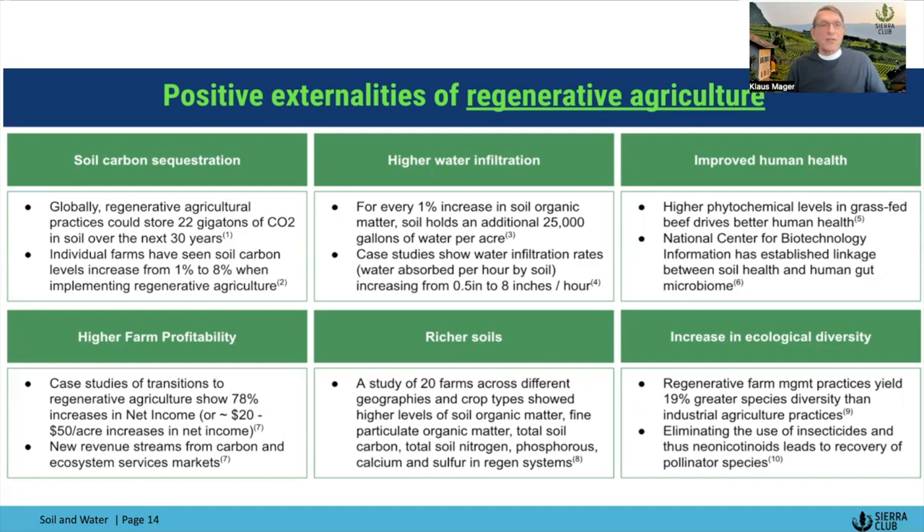There is a general understanding that if we really scale this, we could neutralize a pretty good part of the CO2 going up into the atmosphere. Regenerative agriculture also has higher water infiltration — both how much water it can hold per acre and how fast it can absorb water. It improves human health, as there's a clear link between the soil microbiome and the nutritional value of crops and our own gut microbiome. It increases farm profitability because you use fewer chemicals and irrigate less. And it increases ecological diversity because it feeds the entire biosystem around it.